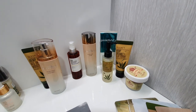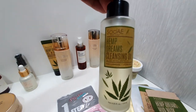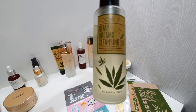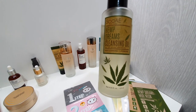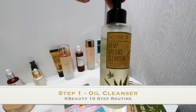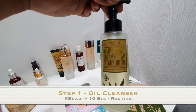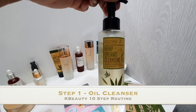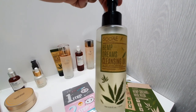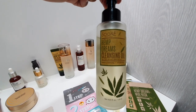Let's start with step one: in the shower, your face wash. I use an oil-based face wash — this is the Hemp Dreams product. For those wondering, no, it does not have any THC in it. It's a really good oil-based cleanser that removes all your makeup. It doesn't have any sweet smells — it literally just smells like oil — but it cleans really well and leaves your face really soft.